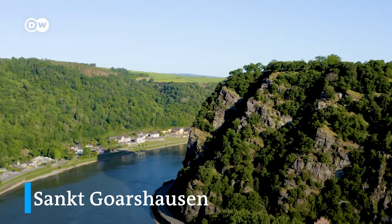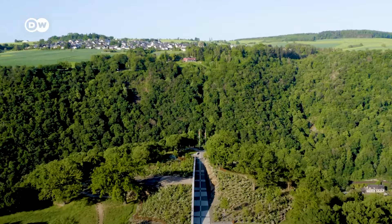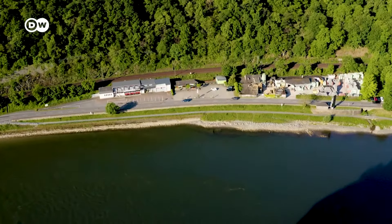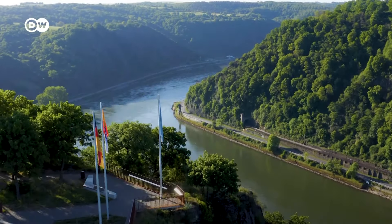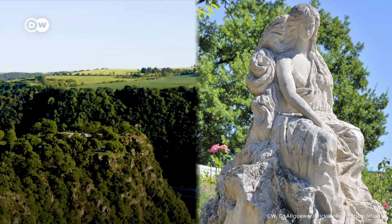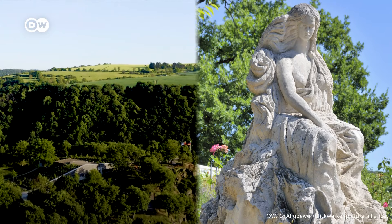The crown jewel of the Upper Middle Rhine Valley is Sankt Goarshausen. Here, at a narrow stretch of the Rhine, the Lorelei rock can be seen. In 1824, Heinrich Heine wrote the poem The Lorelei, one of his most famous works. It is about the siren Lorelei, whose beauty and song lured boatsmen to their deaths on the rocky cliffs.